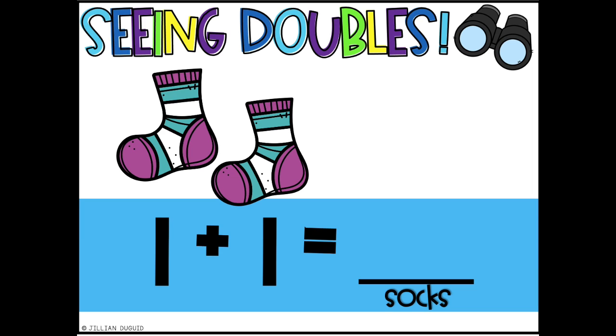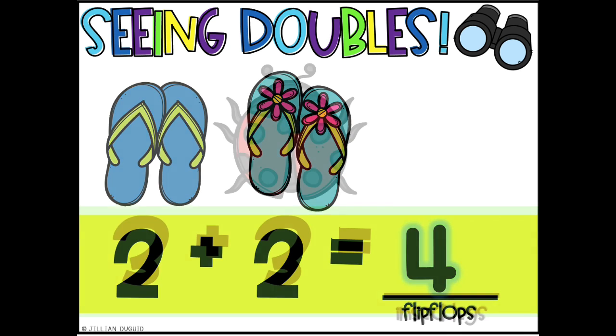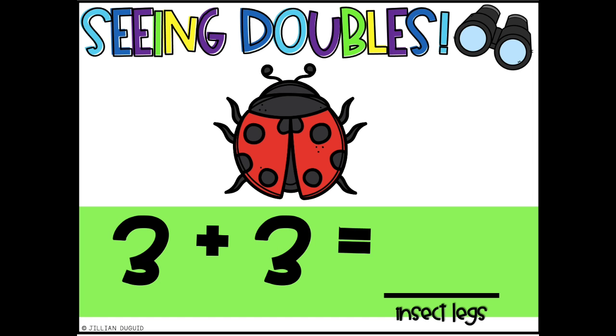One plus one is two. One plus one is two. I can add the doubles up. One plus one is two. Two plus two is four. Two plus two is four. I can add the doubles up. Two plus two is four. Three plus three is six. Three plus three is six. I can add the doubles up. Three plus three is six.